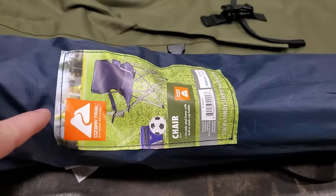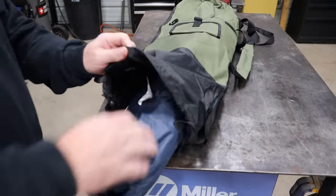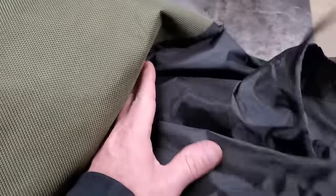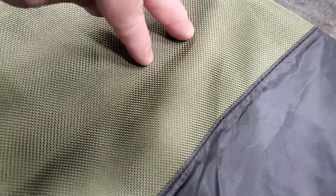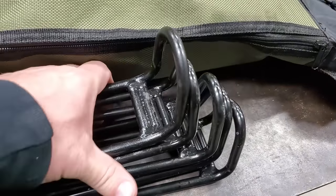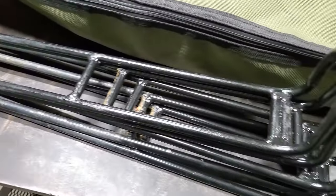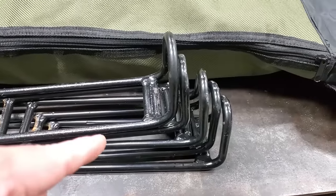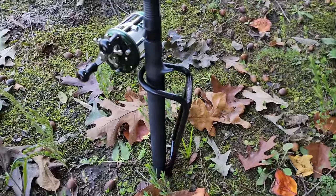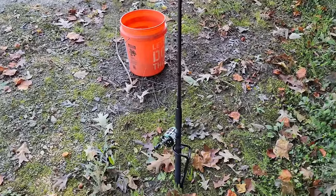So I'm going to load this thing up and show you everything it'll hold. First things first, one of the most important things I'm going to need is a chair to sit in. The chair fit perfect in this thing — it ends right here at the green part, so it couldn't fit any better. Next thing we're going to put in here is five of these Takedown Rod Holders, which I really like because look how small they are. They work really good. Next we're going to stick our rod holders in there.